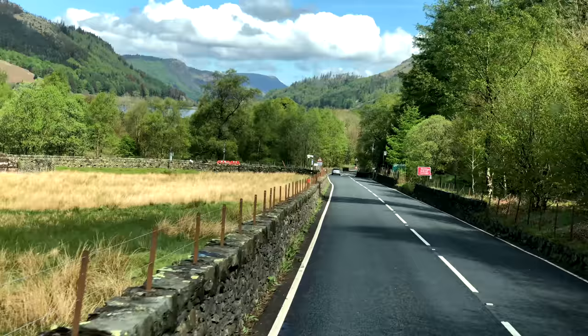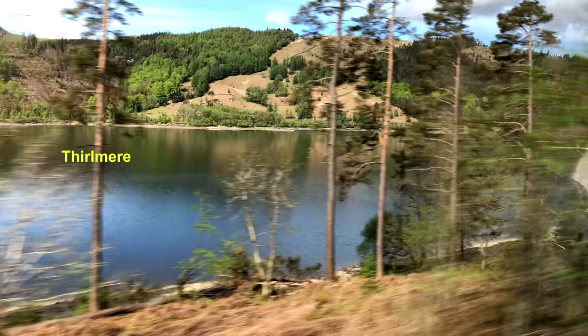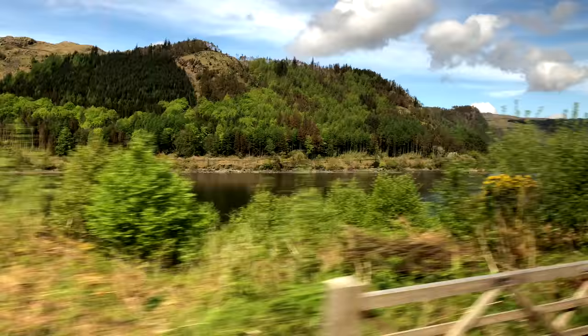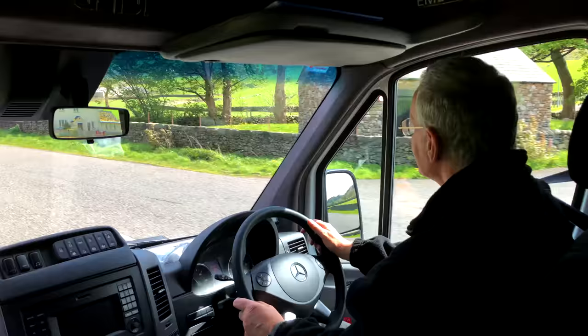Our next lake was the scene of some conservation battles. Thirlmere was a natural lake converted into an artificial reservoir when it was dammed to supply drinking water to Manchester back in 1894, causing much controversy at the time — and it still supplies drinking water to surrounding communities. It worked out very nicely because the lake looks like a natural lake, just as beautiful as ever. We're heading on to two of the most beautiful lakes: Derwent Water and Ullswater, where we'll take you on a boat ride.